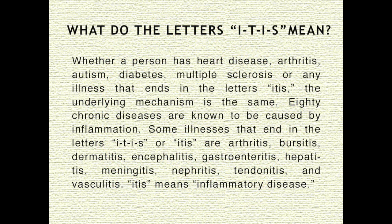Whether a person has heart disease, arthritis, autism, type 2 diabetes, multiple sclerosis, or any illness that ends in the letters ITIS, the underlying mechanism is the same. 80 chronic diseases are known to be caused by inflammation. Some illnesses that end in ITIS are arthritis, bursitis, dermatitis, encephalitis, gastroenteritis, hepatitis, meningitis, nephritis, tendinitis, and vasculitis. ITIS means inflammatory disease.